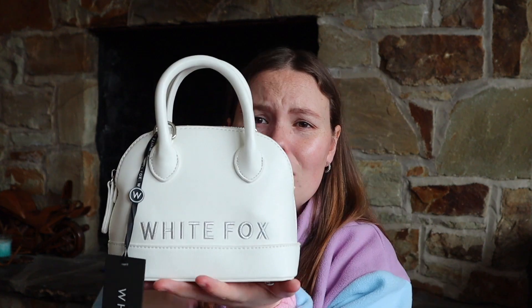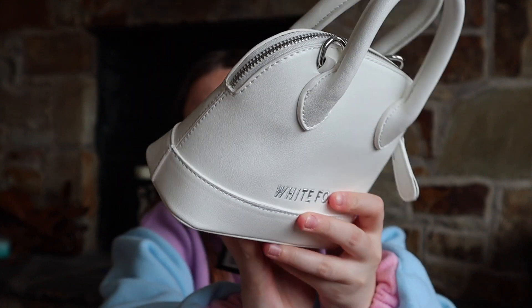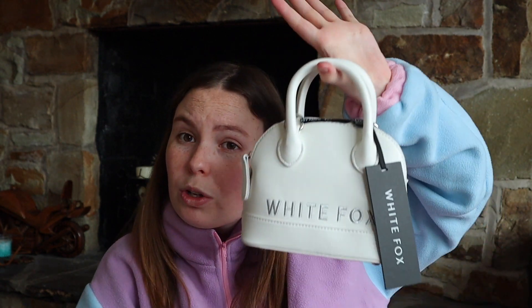The last thing I got from White Fox, which I am obsessed with, is this cute little bag. It has the White Fox logo on one side and Mini White Fox on the other, and it includes a crossbody strap as well. I just love it — it's so cute and adorable.